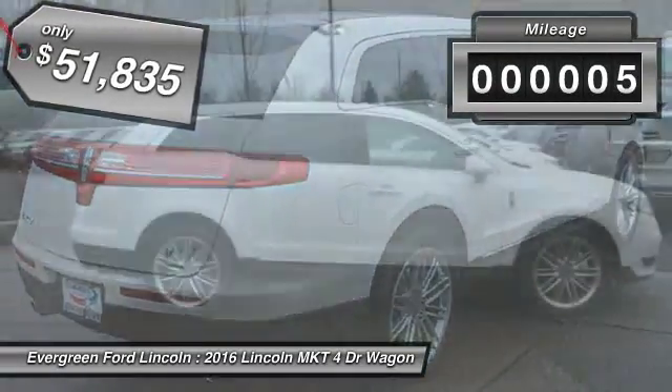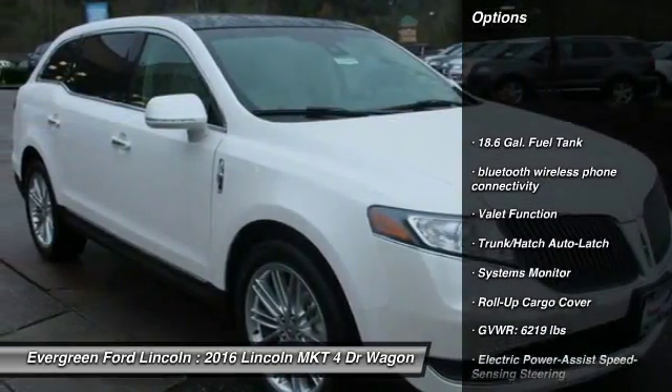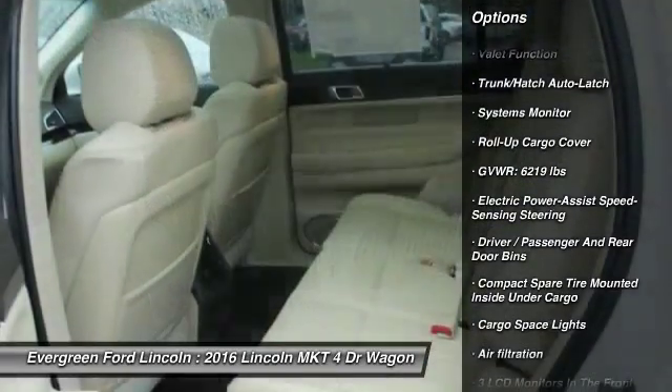This vehicle has less than 100 miles. Here are some of this vehicle's great options: power lift gate, back-up camera, all-wheel drive, anti-lock braking system, traction control.